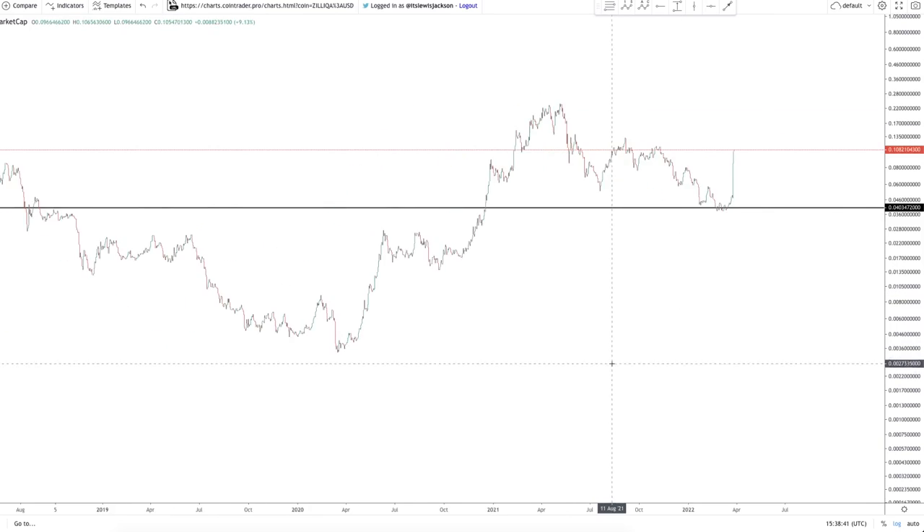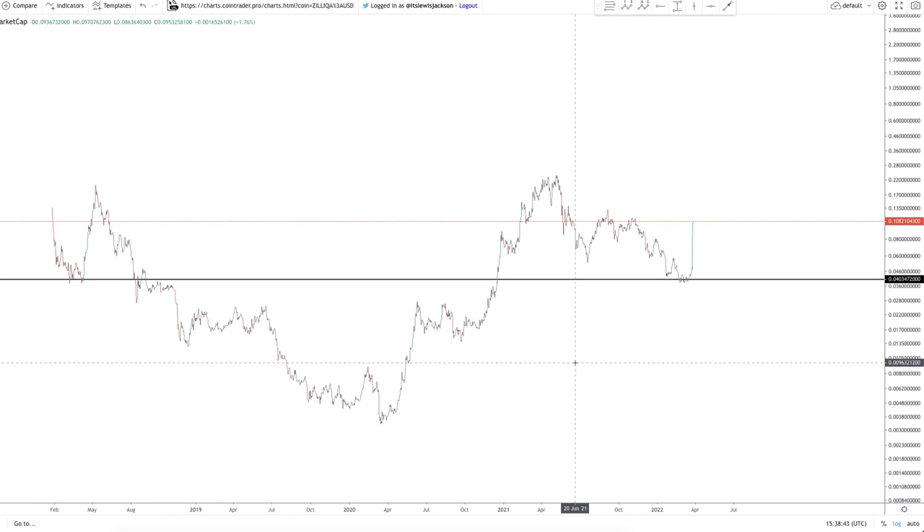I want to talk about a few things: first, is Zilliqa still a good point to be buying even after this price increase, and also how far can it go — how far will Zilliqa go to the top of the cycle?